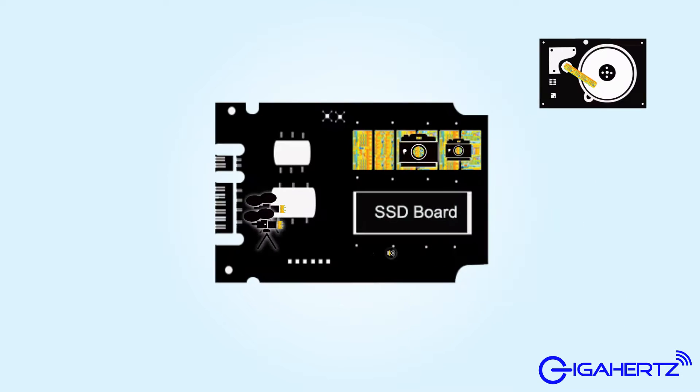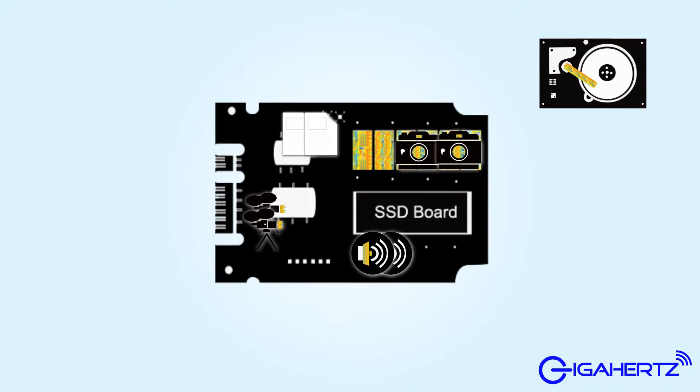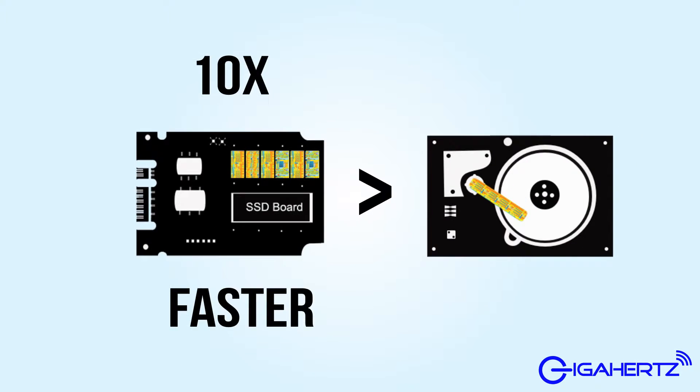With solid state drive technology, the data is stored in microchips and is available in an instant. This is why solid state drives are up to 10 times faster than traditional hard disk drives.